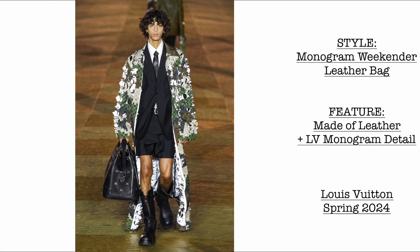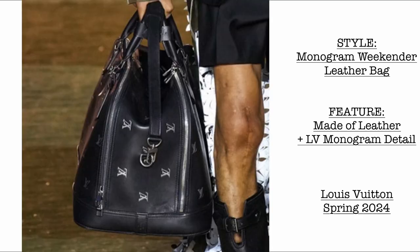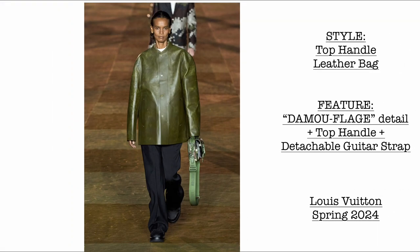Second bag, we have the Monogram Weekender leather bag. It is made of genuine leather with two zipper details for opening. We can see the LV monogram detail as well. I believe it also comes with a detachable strap.